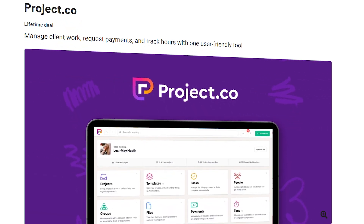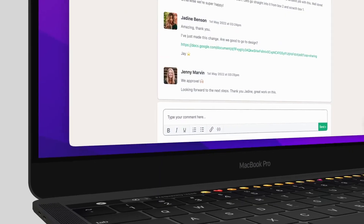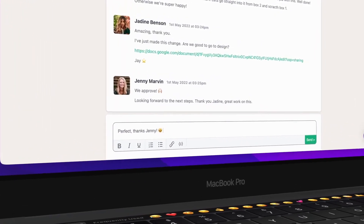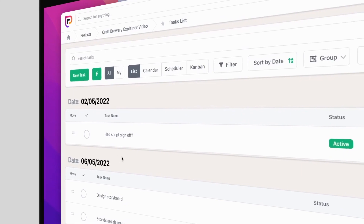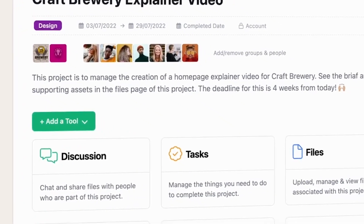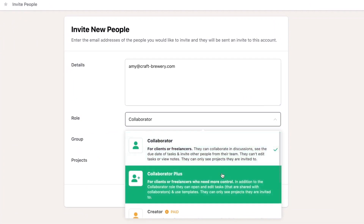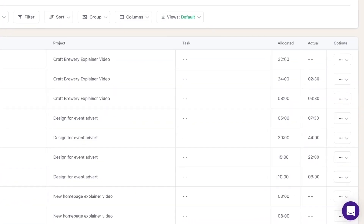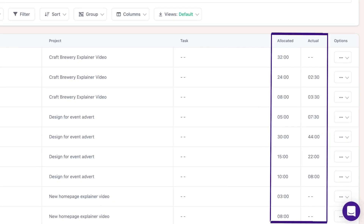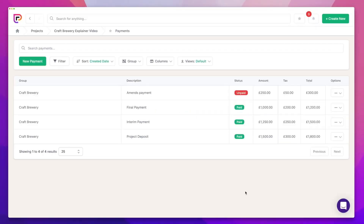Project.co is a project management tool that helps you collaborate with clients, manage projects, and request payments. Project.co gives you everything you need to manage client work in one place so you'll never lose track of anything important ever again. You can access discussions, tasks, files, and notes for any project and invite your team and clients to collaborate from one convenient dashboard. Plus, you'll be able to track your hours for every project and request payments from clients, making it super easy to get paid on time.